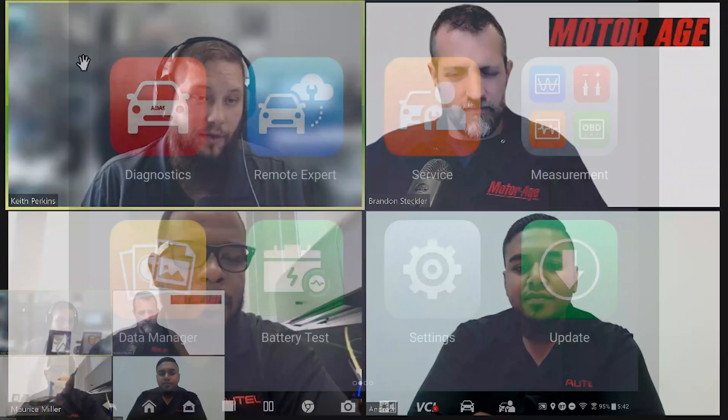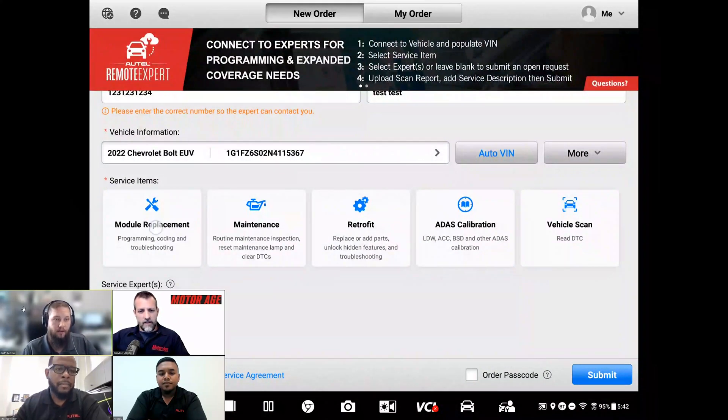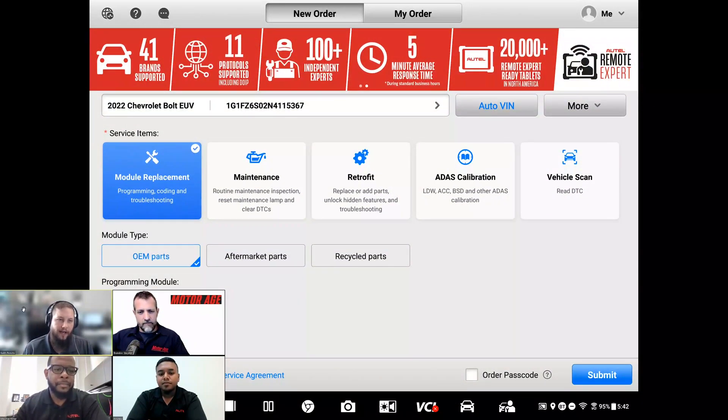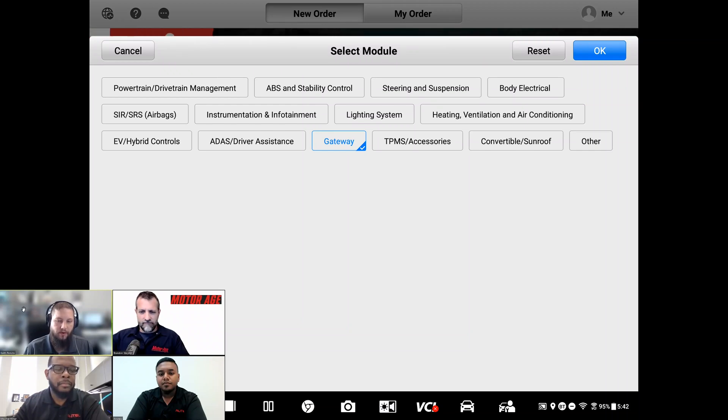Brandon asks Keith what the most common requests are. Keith says each expert focuses on their own strengths — he primarily does Nissans and related systems, while other experts cover different areas like DIAG work. As a user, you can send a request to a specific expert or put it in the pool for whoever is available. Keith defers to Maurice and Drew for platform-wide stats on the most common request types.